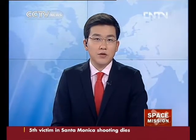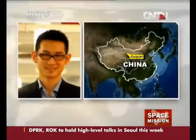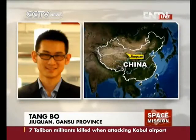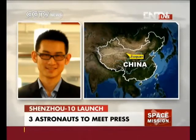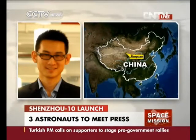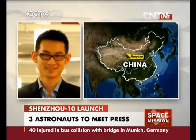For more on that, let's talk to our reporter Tang Bo. Hello, Tang Bo — what can be expected from the press conference coming up? In about one hour, the press conference for the Shenzhou-10 mission will be held here. This is the first press conference before the actual launch, and later this afternoon three astronauts will meet with the press. The names of the three astronauts are expected to be released at the press conference.